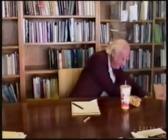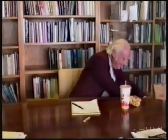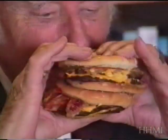Francis was known for his discovery, along with Jim Watson, of the structure of DNA. And he would occasionally indulge in a double bacon cheeseburger from Jack in the Box. This ultimate cheeseburger contains more than 1,000 calories, 62% by fat alone.